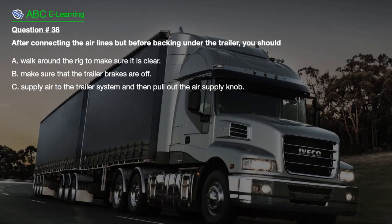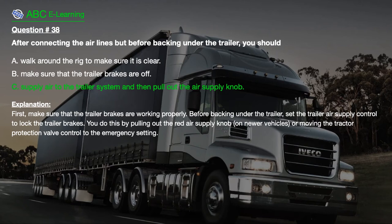Question number 38: After connecting the airlines but before backing under the trailer, you should: A. Walk around the rig to make sure it is clear. B. Make sure that the trailer brakes are off. C. Supply air to the trailer system and then pull out the air supply knob. The correct answer is C: Supply air to the trailer system and then pull out the air supply knob. Explanation: First, make sure that the trailer brakes are working properly. Before backing under the trailer, set the trailer air supply control to lock the trailer brakes by pulling out the red air supply knob on your vehicle, or moving the tractor protection valve control to the emergency setting.